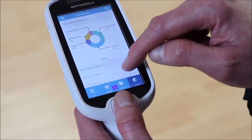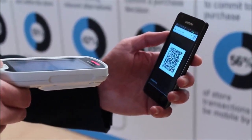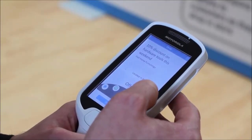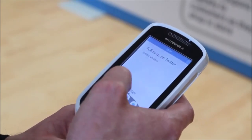The MC18 can also be used in conjunction with smartphones. For instance, smartphones can contain loyalty apps, and when the customer scans the barcode on their phone screen, it can release the device from the cradle and their personal shopping list and coupons appear on the MC18. There are many other benefits of using the MC18 together with a smartphone.